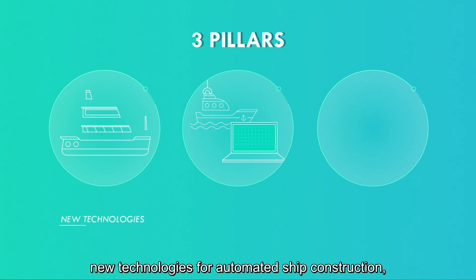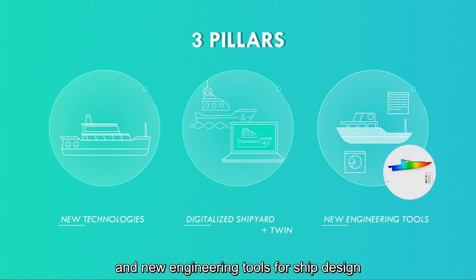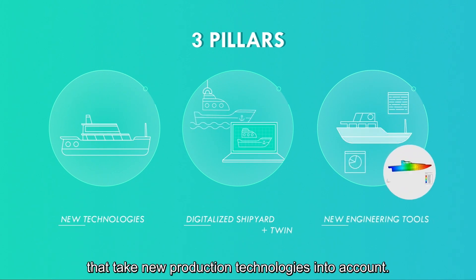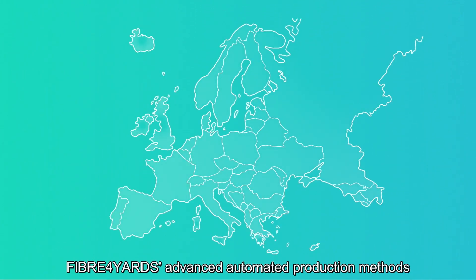The three pillars are: new technologies for automated ship construction, a digitalized shipyard and its digital twin, and new engineering tools for ship design that take new production technologies into account.